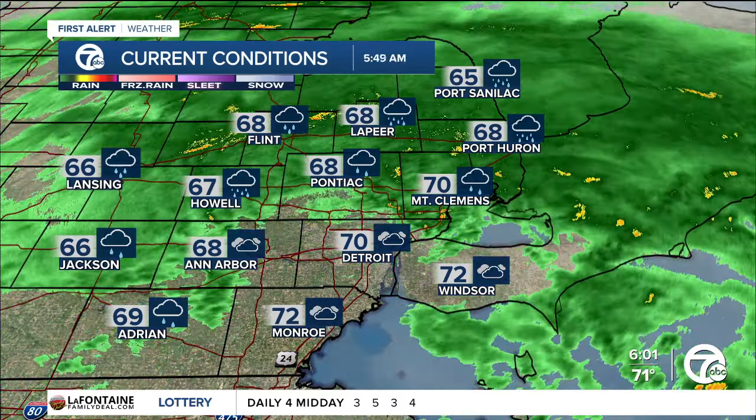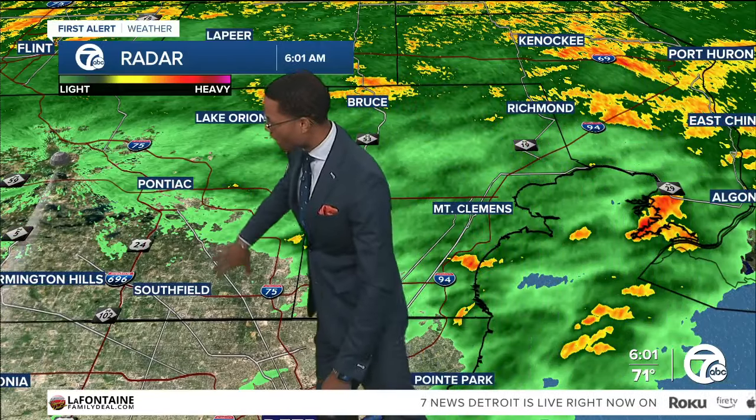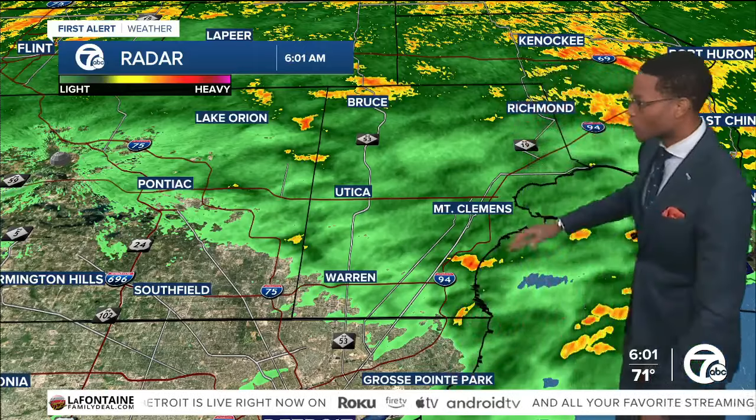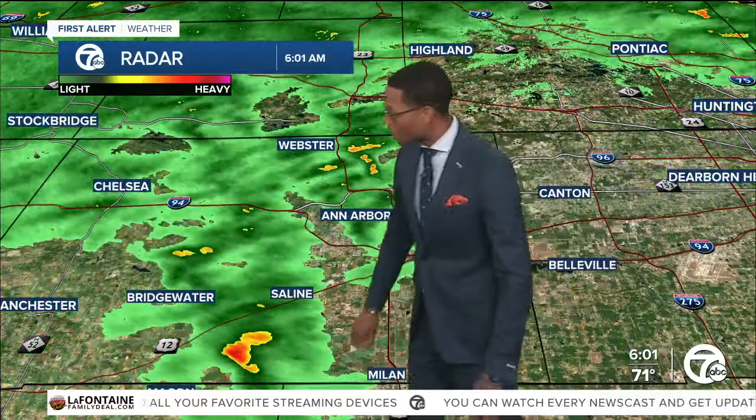Let's break down exactly what's taking place with the influence of this tropical system. First and foremost, you'll see the clearing line right here from Pontiac. So Southfield is starting to lighten up, same thing for the Grosse Pointes and the east side of Detroit, getting a little bit better in Mount Clemens. But let me take you over to Washtenaw County near Bridgewater.